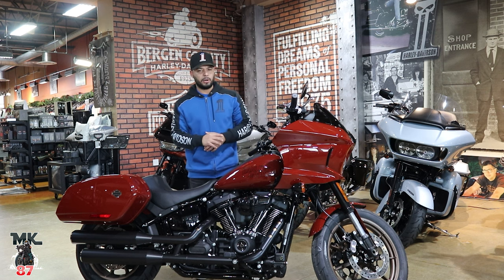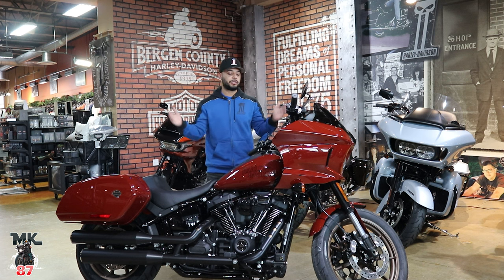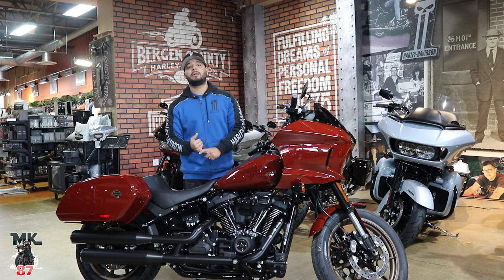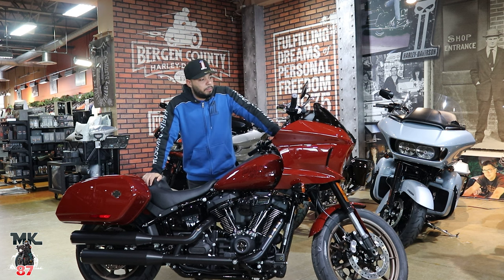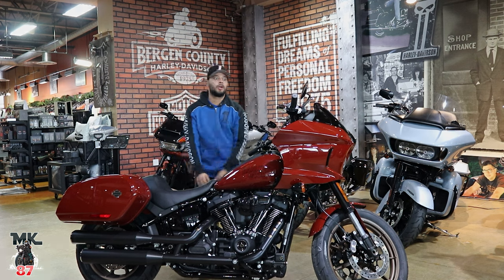We won't dive too deep into it today — we'll leave that for another video. But this is the Red Rock Low Rider ST for 2024. If you're interested in this bike or any other, we still have some 2023 leftovers, and the 2024s are rolling in. Stop by Bergen County Harley Davidson and get yourself a bike. Now let me go show you all the brand new colors of what's in the house so far.